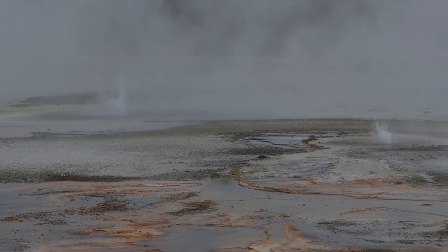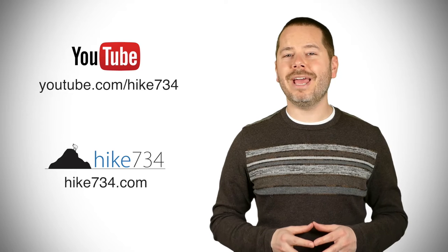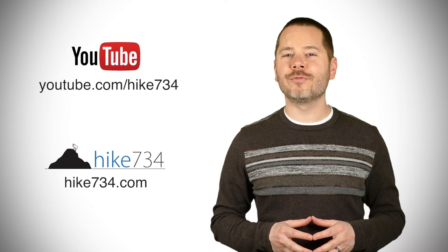This is Jake with Hike734, hiking in the Black Basin area. If you like this video, subscribe on YouTube and head over to Hike734.com for more goodness.